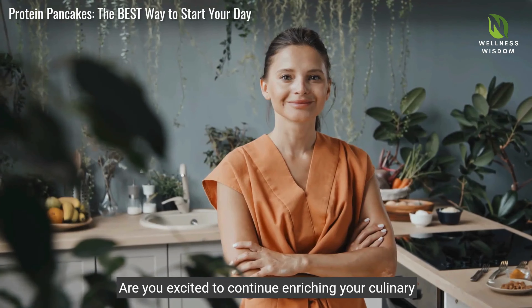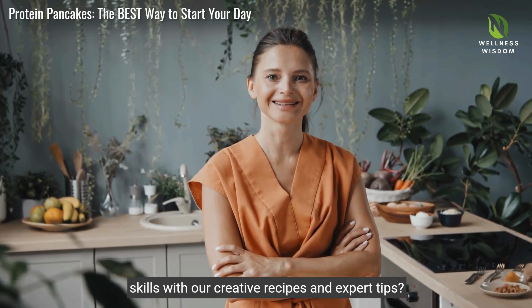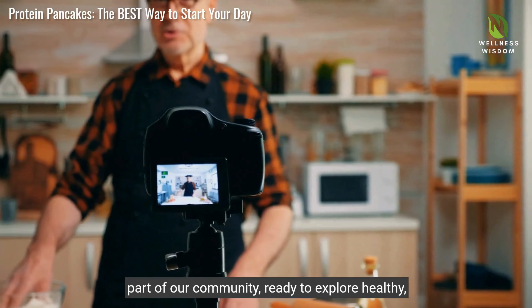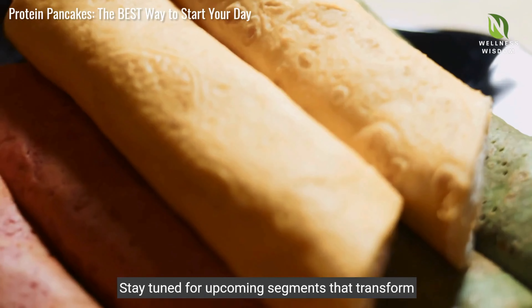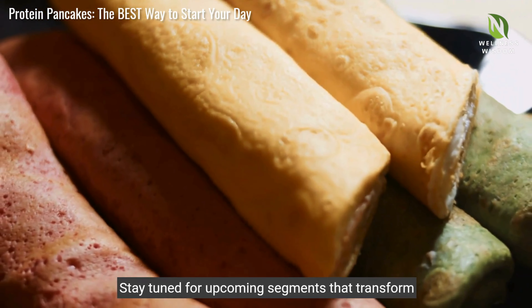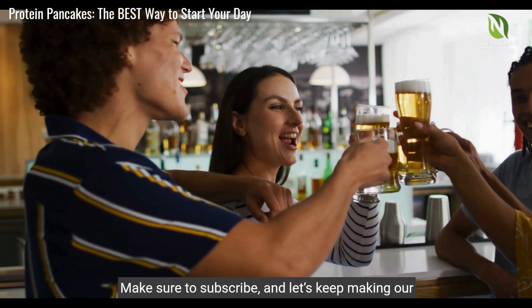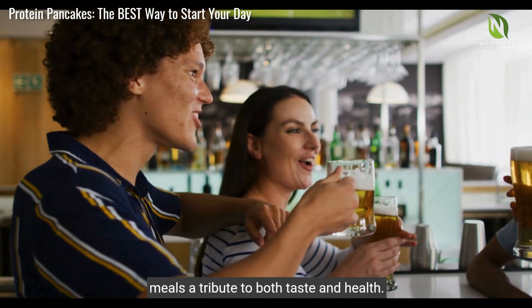Are you excited to continue enriching your culinary skills with our creative recipes and expert tips? Then don't hesitate to hit subscribe and become part of our community, ready to explore healthy, indulgent cooking. Stay tuned for upcoming segments that transform conventional desserts into nutrient-rich treats. Make sure to subscribe and let's keep making our meals a tribute to both taste and health.